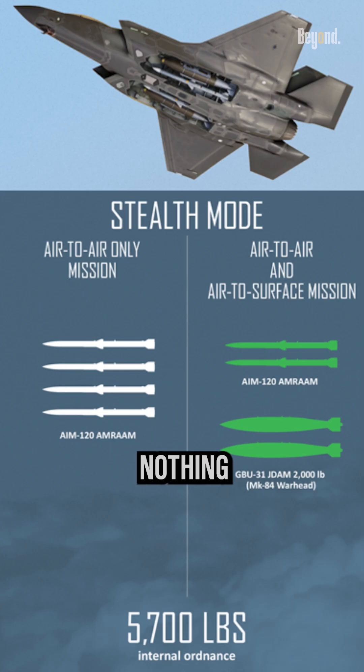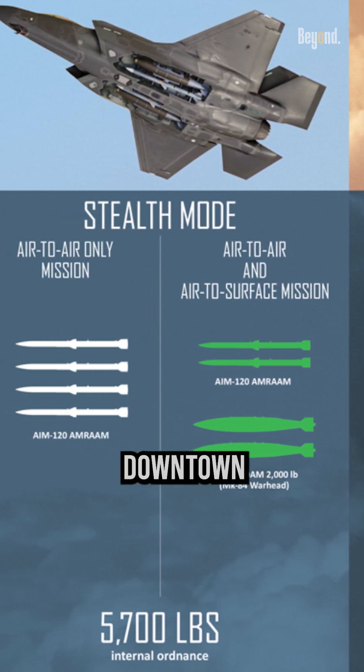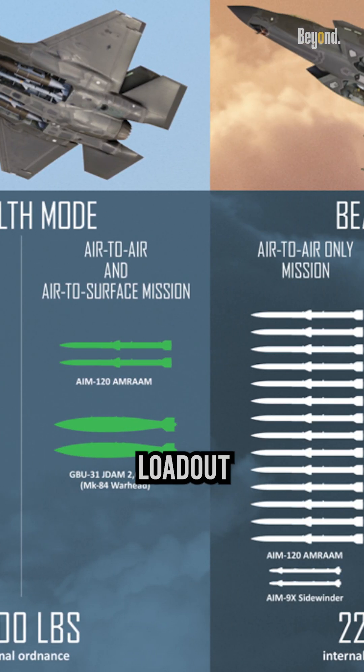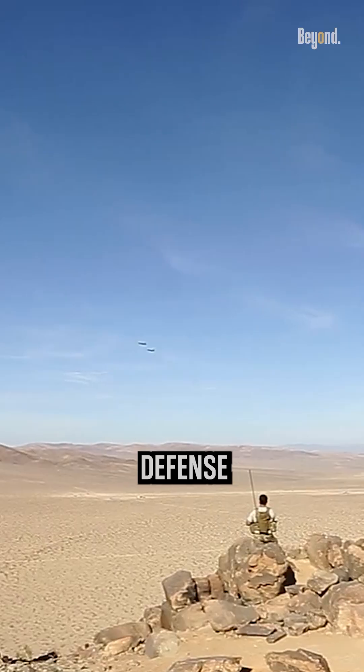An F-35 with nothing but internal stores is called stealth mode, while one with external stores is listed as beast mode. The first would be used when going downtown and expecting heavy air defenses, while the second loadout would be used when supporting ground forces or after they have blown big holes in the enemy defense network.